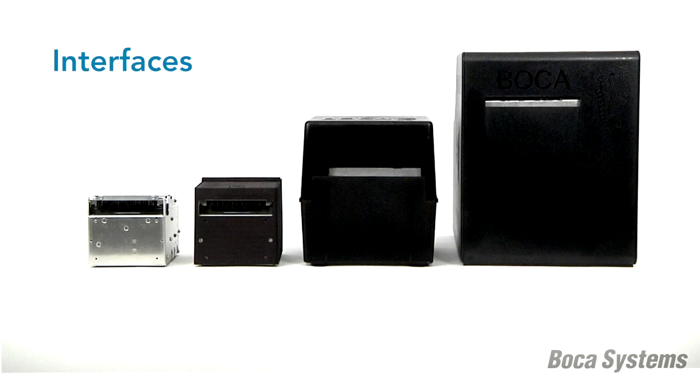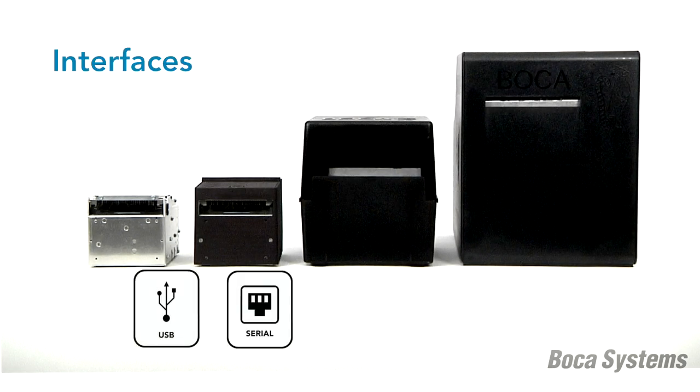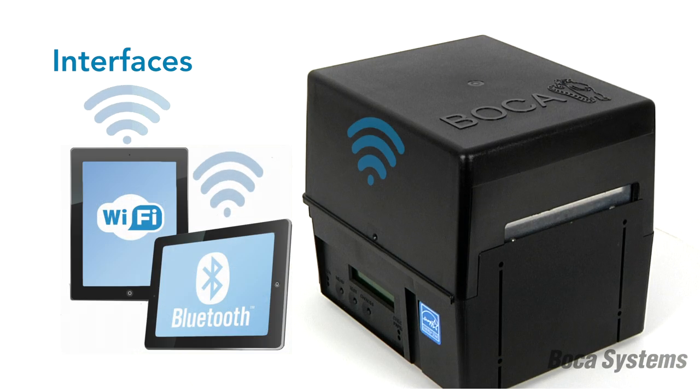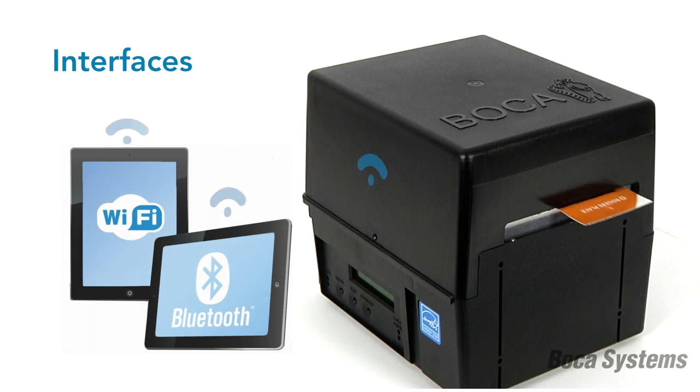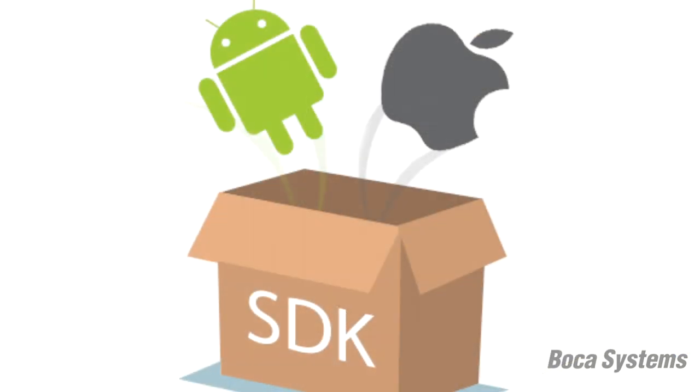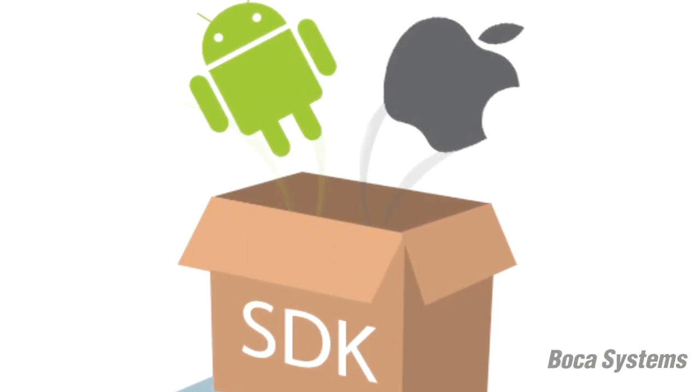Boca printers come standard with USB and serial interfaces. Ethernet is available as an optional upgrade, and customers can choose to add Wi-Fi or Bluetooth. For customers that wish to communicate with their printer from a mobile device using Bluetooth or Wi-Fi, Boca has SDKs available for iOS and Android.